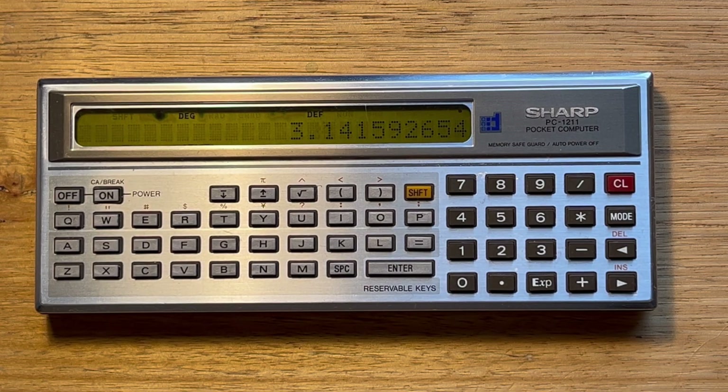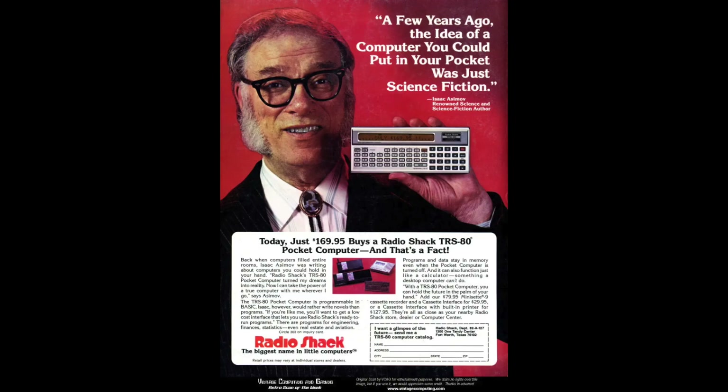The PC 1211 was released in Japan and other areas outside of the United States. But Tandy brought this breakthrough device to the US, rebranding it as the TRS-80 Pocket Computer One or PC-1, and it was sold through its RadioShack stores.